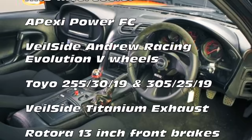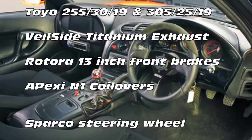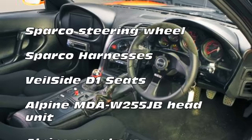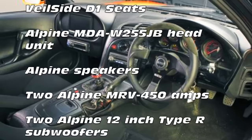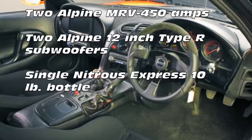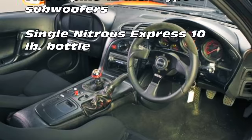The interior mods had already been done by Veilside Japan for the Hero 1 car. Modifications include Veilside D1 seats and other interior trim bits, a Sparco steering wheel, Sparco four-point harnesses, and a bevy of gauges to monitor data. Because this car was built as a show car, it also had audio-video equipment: a Sanyo T17-18DV head unit, Alpine speakers, and an 8-inch monitor in the left side of the dash. Two Alpine 12-inch Type-R subs were fitted in the back, and the whole system was powered by Alpine MRV 450 amps.